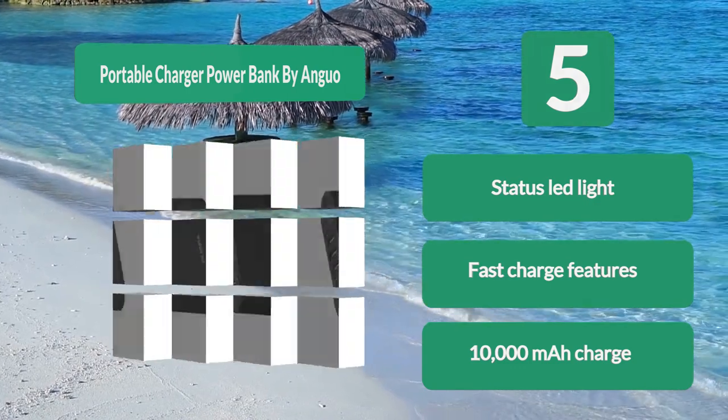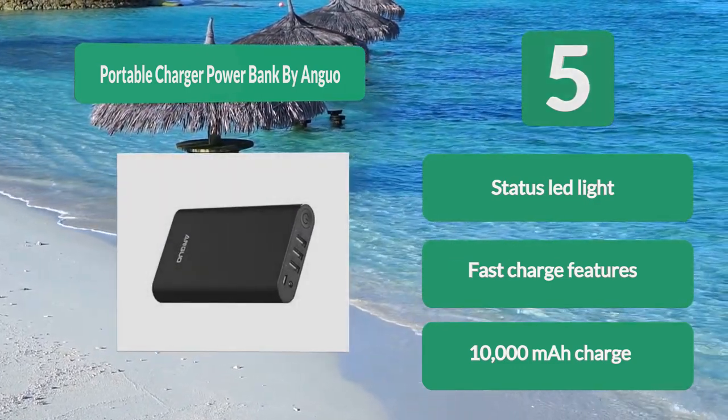Key features: status LED light, fast charge capability, and a 10,000 mAh charge capacity.